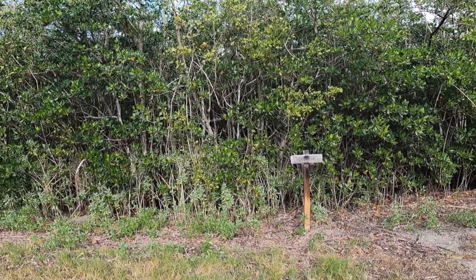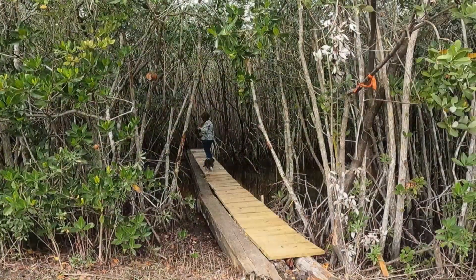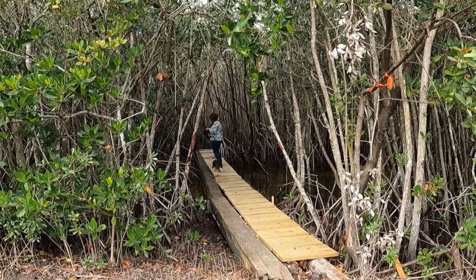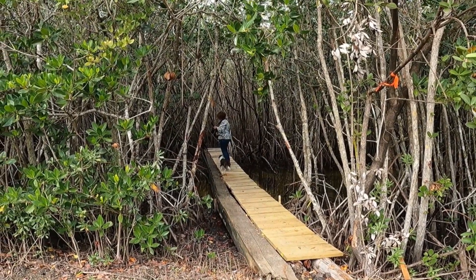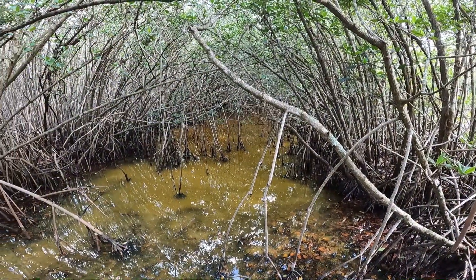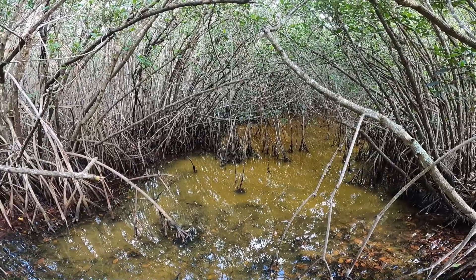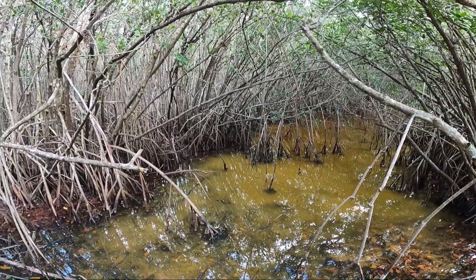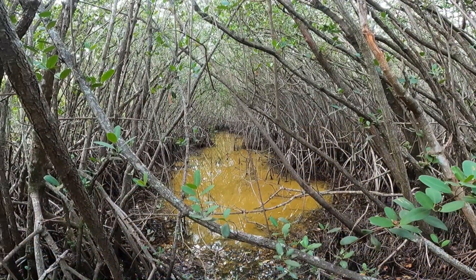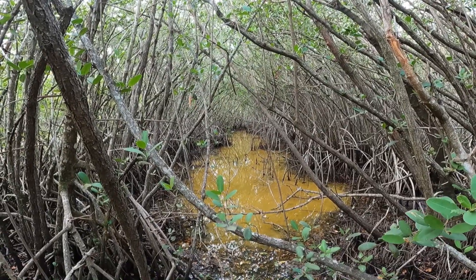The path comes down here and splits. We took the right-hand side down here, and then it comes back along the left. This was a little viewing area that had been constructed out there, letting you get back into the hammock and see what it all really looks like. It was really beautiful — all the arms of the growth make an arch over the waters. It's so, so pretty.